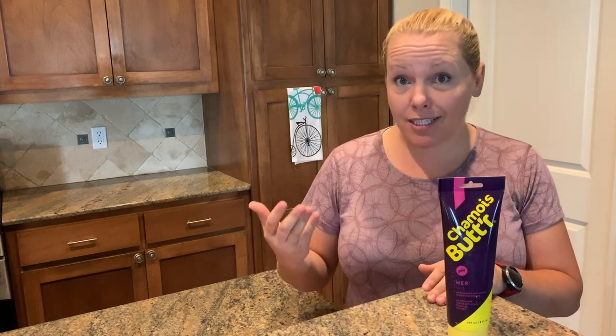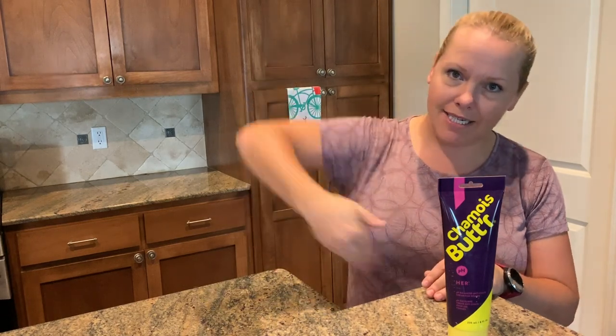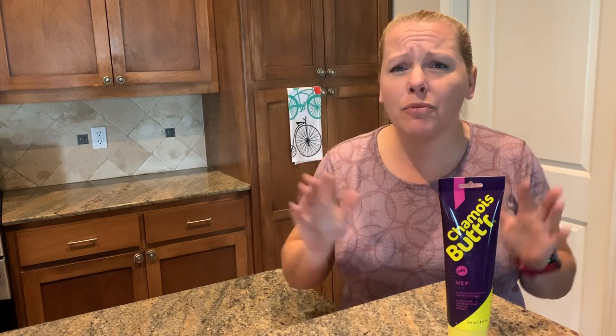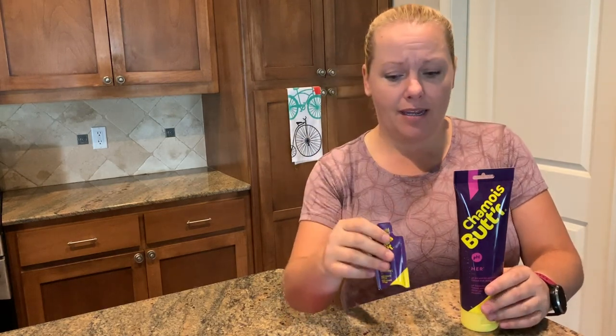Now, if you didn't start before you get kitted up, that's okay. Put a bunch in your hand, down into your shorts, and just get it everywhere you can. Also, don't be afraid to put it in places like where your leg creases are or anywhere else where skin might touch skin and cause some friction. Whichever way you do it, use plenty. The hotter, the sweatier, the longer the ride, the more you should use. Better yet, take one of these single-use packets and apply some more axle grease mid-ride.